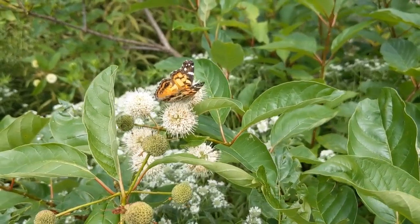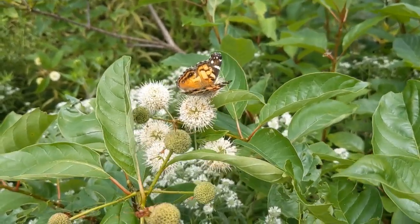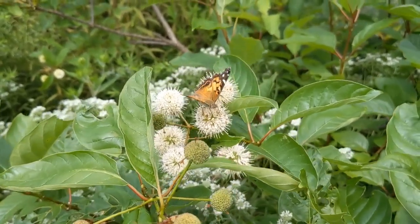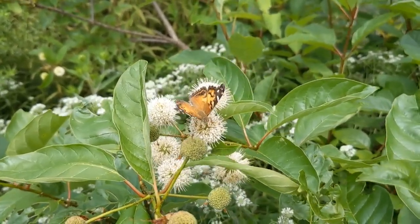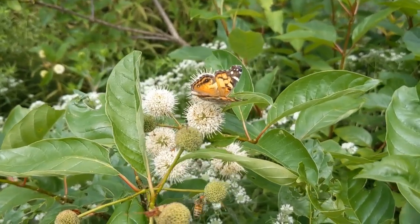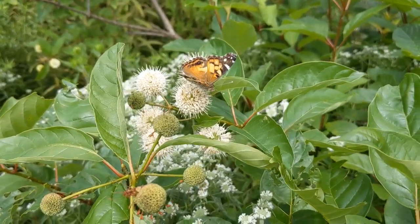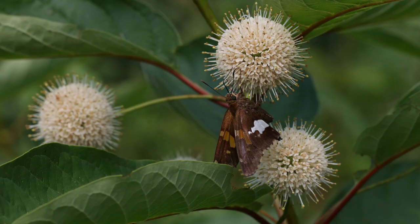Buttonbush, Cephalanthus occidentalis, is an excellent shrub for the pollinator garden. It usually starts blooming in June and will bloom sporadically all the way into September, so for four months you'll have butterflies like this American lady, as well as bees, beetles, and wasps enjoying it. Buttonbush definitely has a unique bloom — it's another white spiky ball — and you can see the silver-spotted skipper is enjoying it.